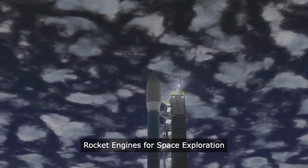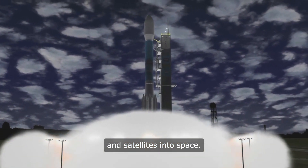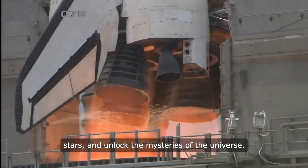Rocket Engines for Space Exploration. Rocket engines launch astronauts and satellites into space. They help us explore distant planets, study stars, and unlock the mysteries of the universe.